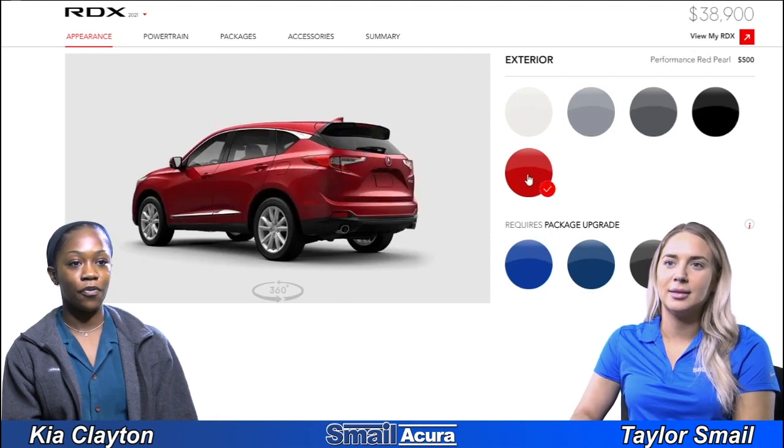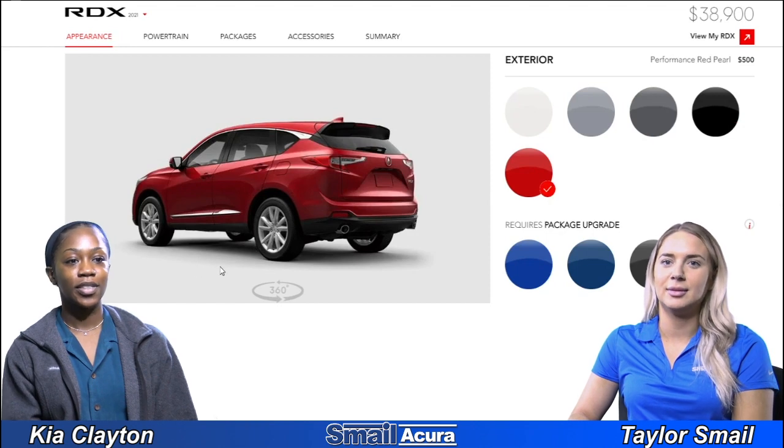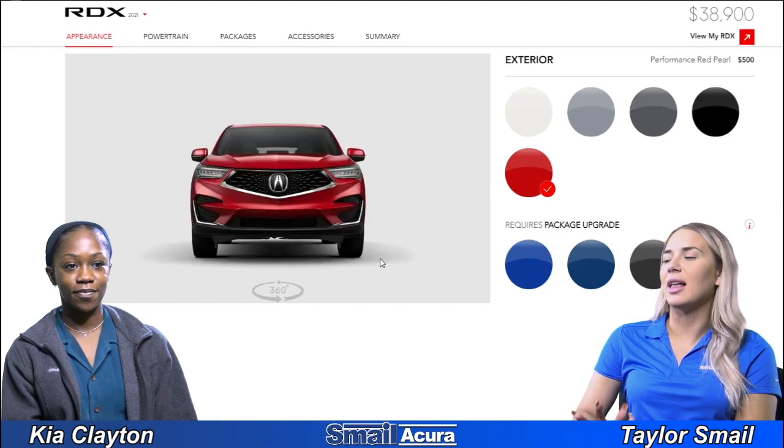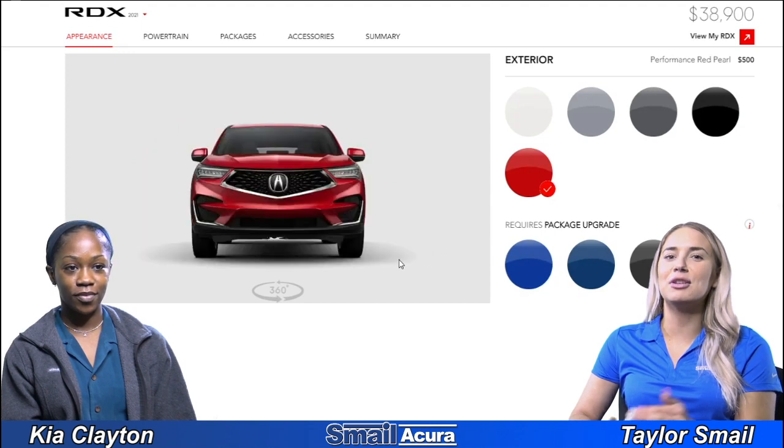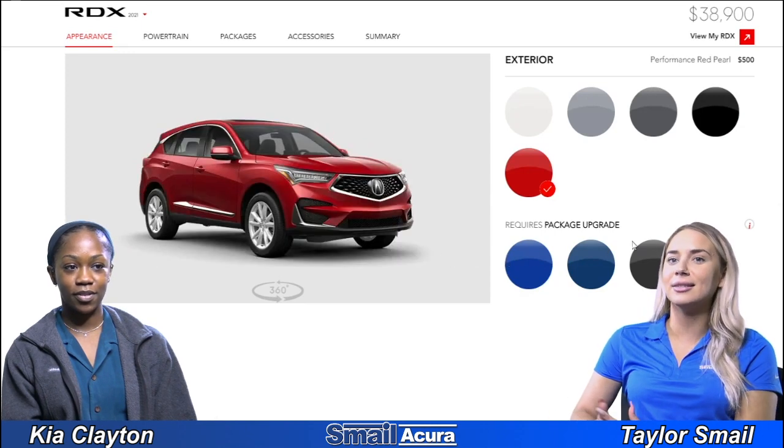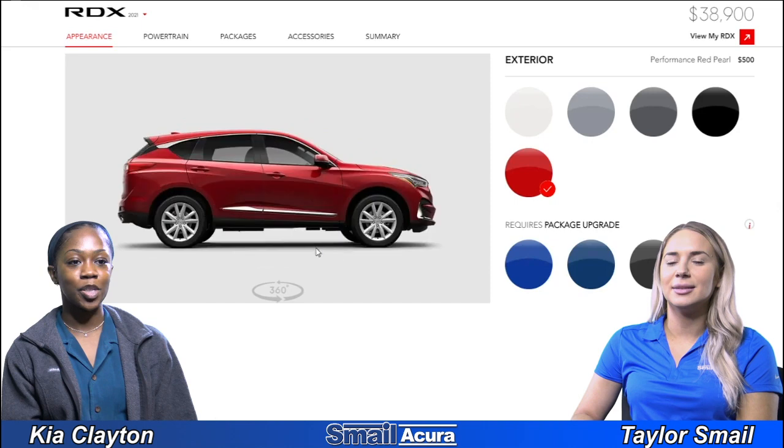Up next we have performance red pearl. This is kind of more of your flashy color — someone who likes this color would like to stand out. Yeah, it's your sporty red.